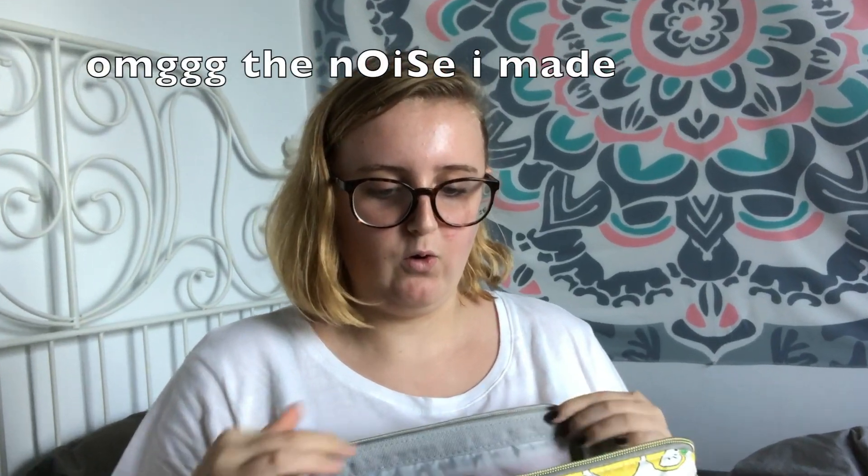Moving on to the big pocket — it has to unclip like that. The thing I like about this bag is that when you open it, it looks like a whale's mouth. You see that? It looks like a whale. Okay, so the first thing I have in here is...